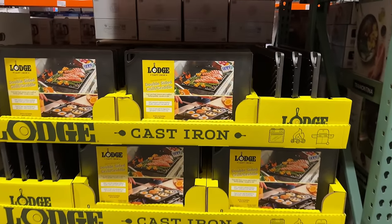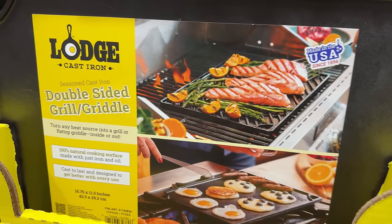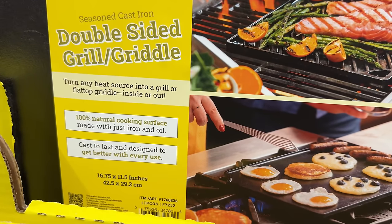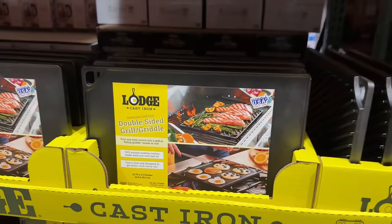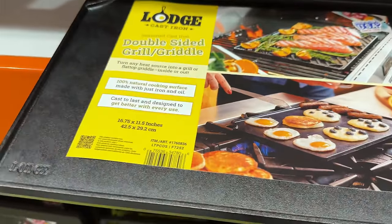You can turn any heat source into a grill or a flat top griddle with this seasoned double-sided Lodge cast iron grill and griddle for $25. Made in the USA, this would be great to use on a stovetop or grill. By the way, it is heavier than it looks.